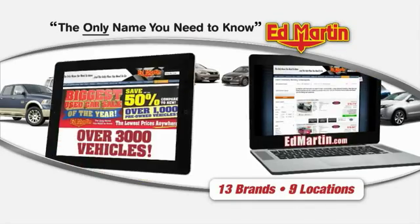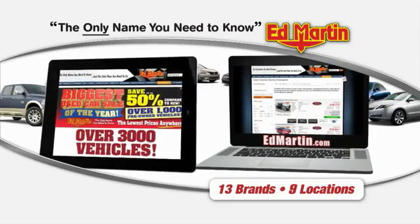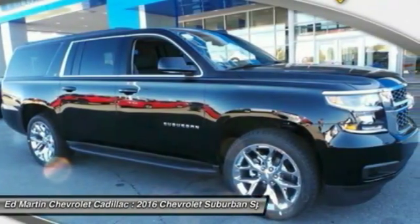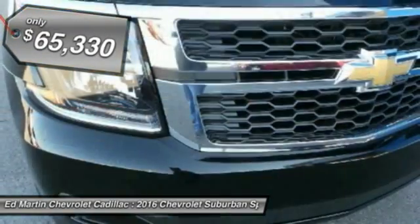Thank you for clicking our video. You can also shop over 3,000 more cars and trucks online at EdMartin.com. 2016 Suburban. Suburban excels at towing heavy trailers, hauling loads of people and gear, and enduring hard use and rugged terrain. And is priced below $70,000.